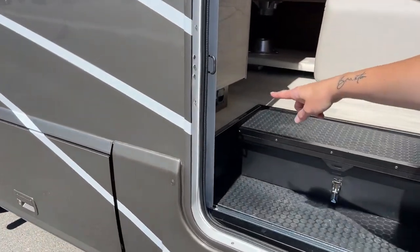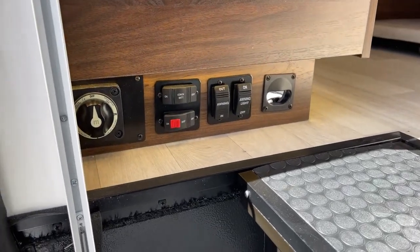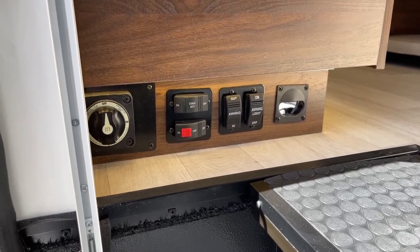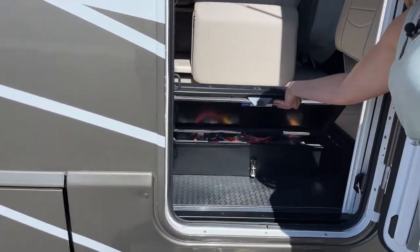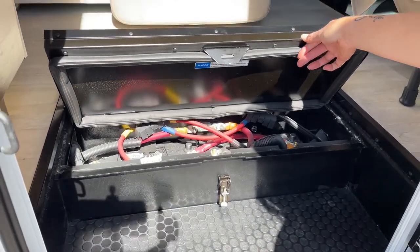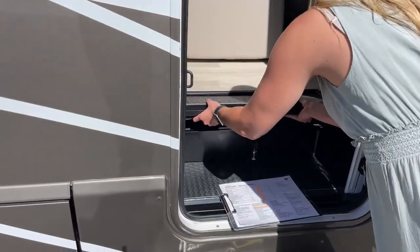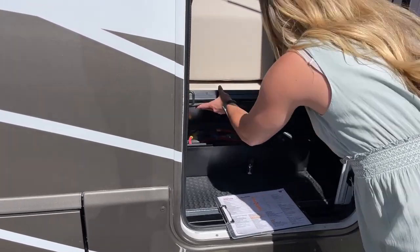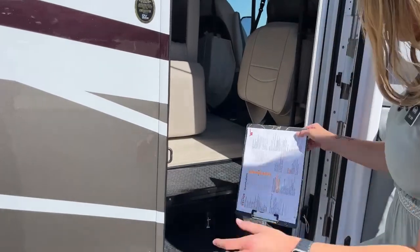Now let's make our way inside. Right here on the floor we have our battery disconnect as well as the coach battery disconnect. That's where you will use your awning lights, the LED lights, and also extend the awning. We also have the coach batteries underneath — two coach batteries, nice and secure right here.